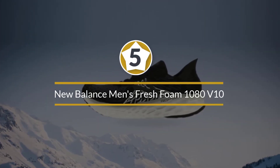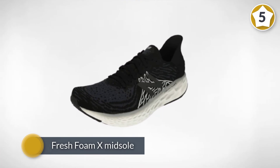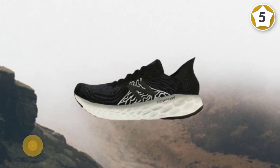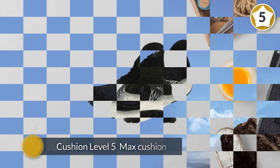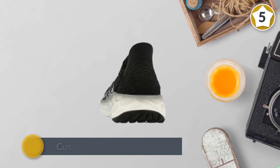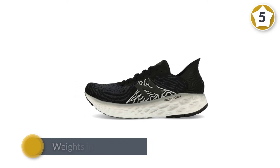Number five: New Balance Men's Fresh Foam 1080 v10 Running Shoe. The New Balance 1080 v10 is a neutral road running shoe and the premium road trainer of New Balance's line. With the all-new Fresh Foam X midsole, the 1080 v10 offers a luxuriously soft underfoot feel while delivering a springy ride. The shoe is finished off with a blown rubber outsole for great traction and an additional rebound cushion — Level 5 max cushion — for great energy return and extended comfort for longer runs.